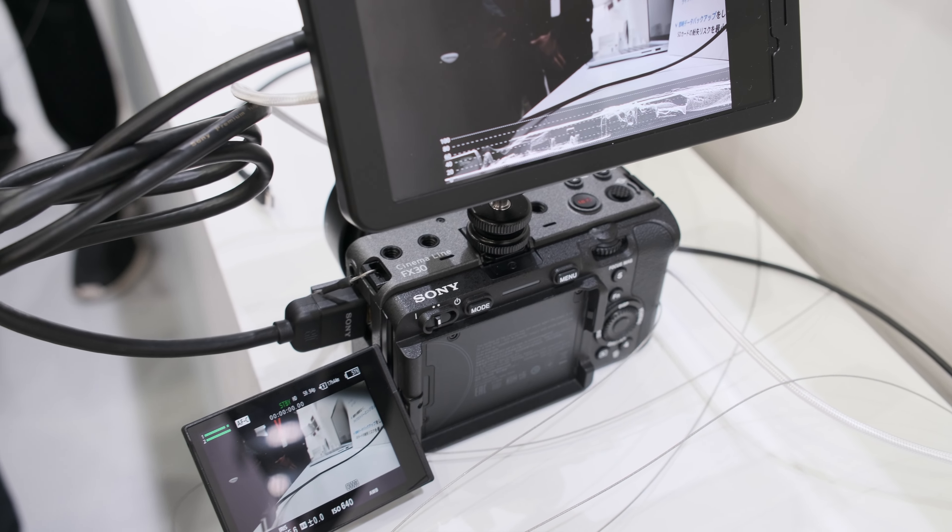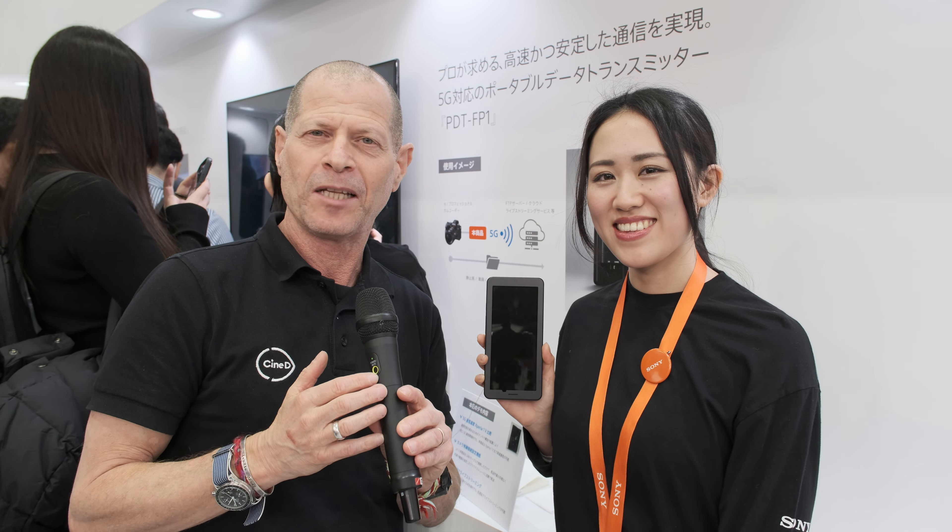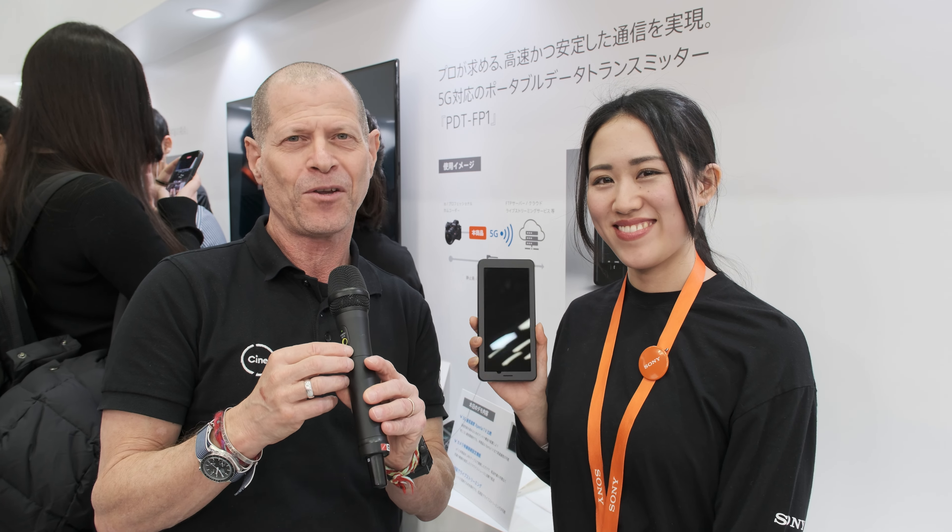Rino-san, thank you very much for the information. And guys, thank you very much for watching — please don't forget to subscribe to our YouTube channel.